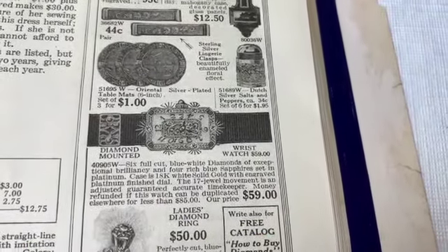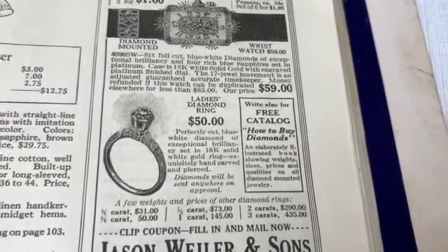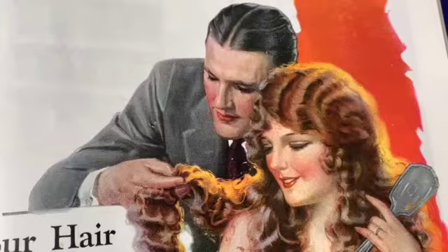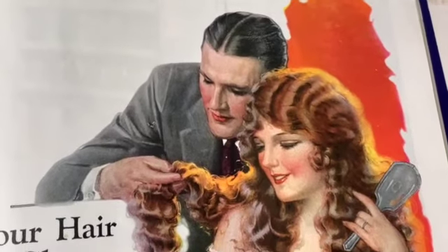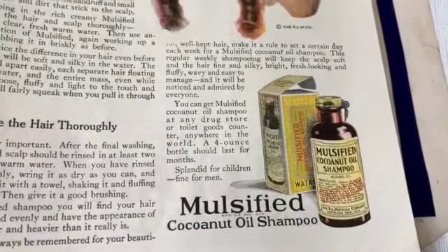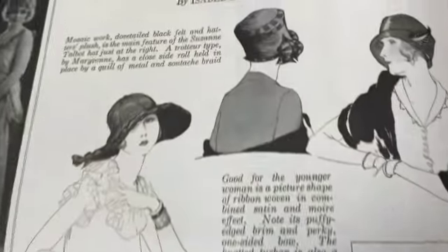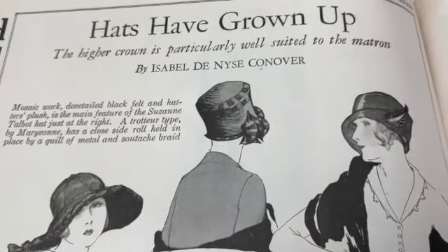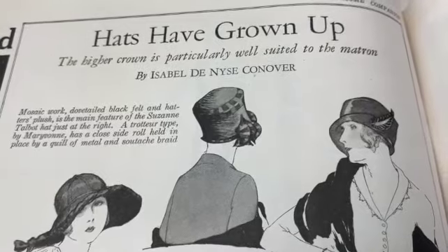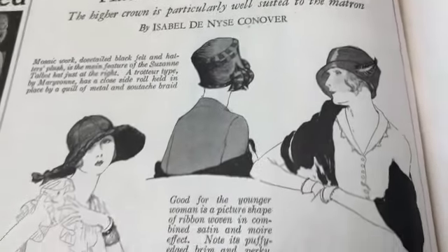Diamond mounted wristwatch - wow. $59 ladies diamond ring. Oh wow, look at his hair. 'Will your hair stand close inspection? If not, you've got to use this emulsified coconut oil shampoo.' Maybe we will. 'Hats have grown up - the higher crown is particularly well suited to the matron.' Yeah, that does look sort of older, right.